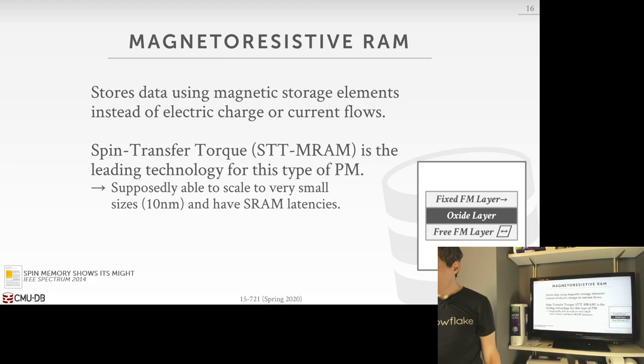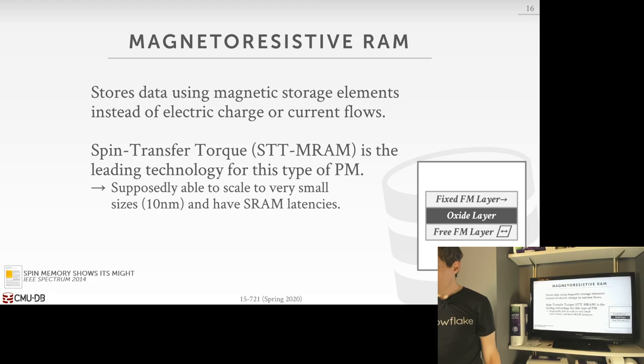So why is persistent memory for real now? Three reasons why the stars have aligned such that we need to be cognizant about this technology when designing a new system. First, the industry has agreed upon a standard technology nomenclature and form factor for these devices. There's this thing called JEDEC — basically a consortium between manufacturers who said: if we're making non-volatile memory, here's what the form factors have to be. It's similar to how there's DDR2, DDR3, and DDR4 DRAM — a consortium decided the form factor and spec, and then all manufacturers can go off and make devices following that specification.